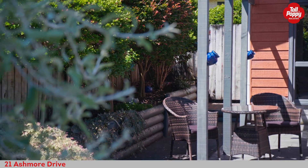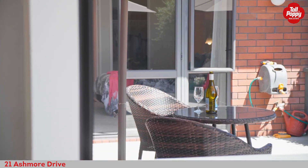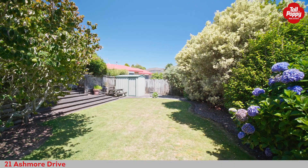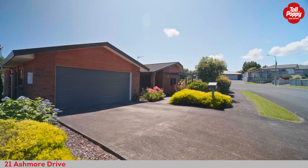Perfectly perched on a 799 square meter section, the grounds are well established and relatively easy care, while the north facing patio and decking provide the ideal space to entertain, watch the family play, or simply sit back and enjoy the peace and quiet.